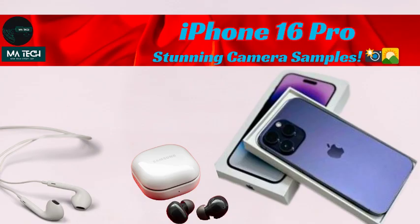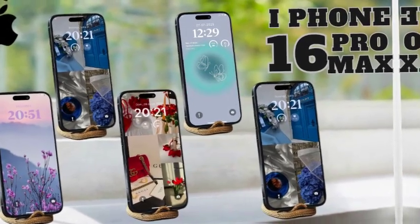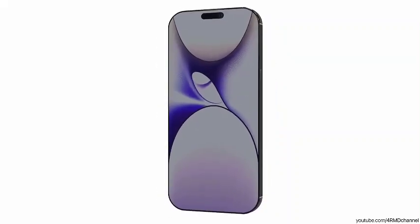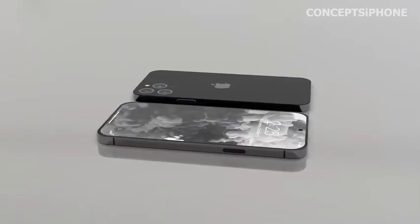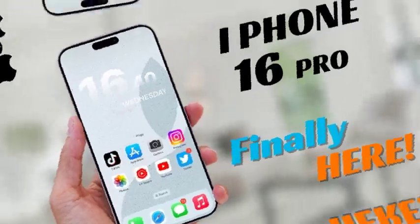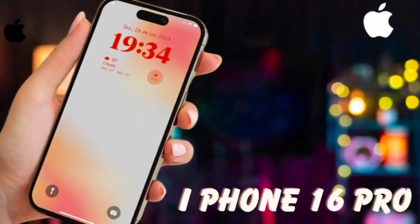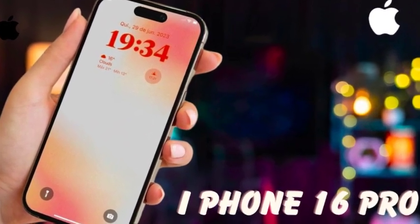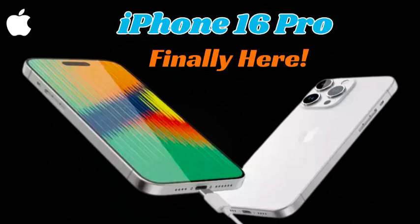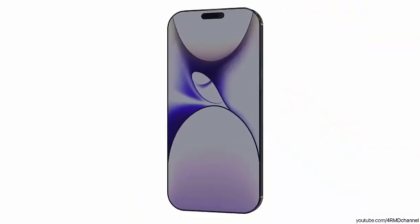With Wi-Fi 7, Bluetooth 5.4, and improved 5G, the iPhone 16 Pro Max is designed for users who demand the best in connectivity. These upgrades ensure faster, more efficient communication across all networks, and the ability to handle more data at faster speeds means users can enjoy a lag-free experience. By supporting these technologies alongside enhanced 5G capabilities, the iPhone 16 Pro Max is future-proofed for the next generation of wireless technology, setting a new standard for wireless performance in a smartphone.